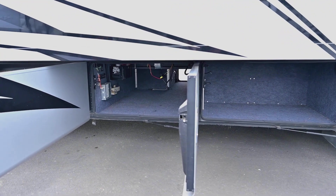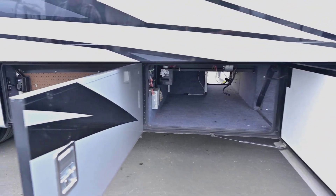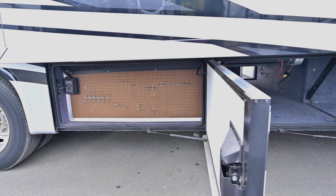I always got a kick out of how they give you a little tool box in the back — a place to hang a screwdriver or a pair of pliers.